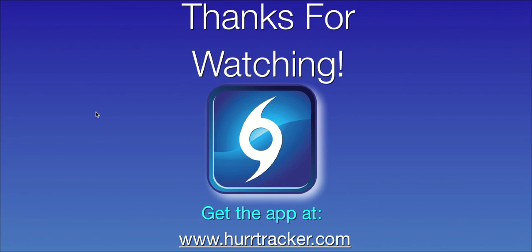If you'd like to have access to all these maps on the go, check out our website at www.hurricanetracker.com where we have our Hurricane Tracker app available. We'll be back with another update on the system this evening or tomorrow morning. Thanks for watching, have a great day.